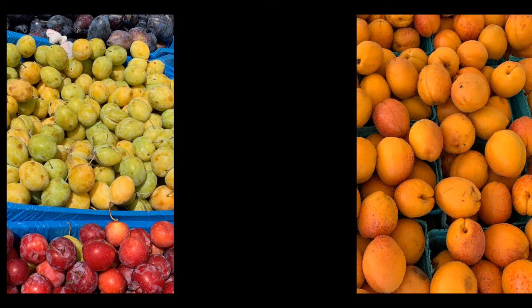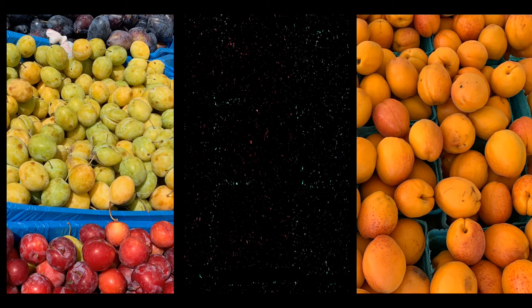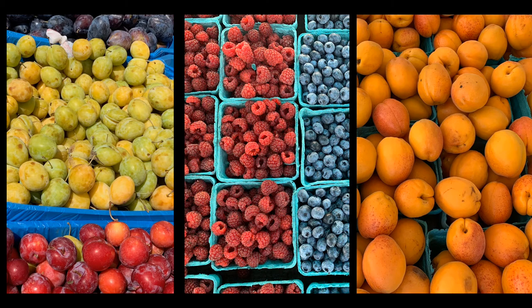Fruit is such a refreshing treat when it's hot out — sweet, juicy, sometimes even drippy. There are peaches, nectarines, cherries, plums, and even the first apples of the season. And then there are the berries like raspberries, blueberries, and blackberries. All of these fruits can be enjoyed straight from the market, but there are also so many recipes for turning them into delicious jams, jellies, and desserts.